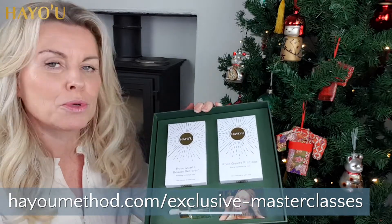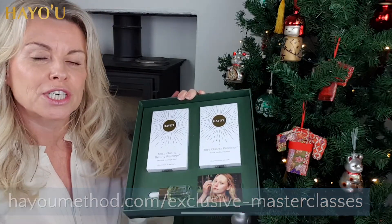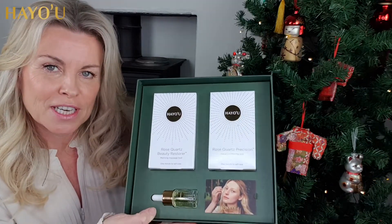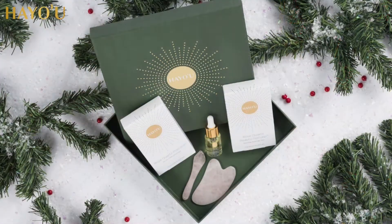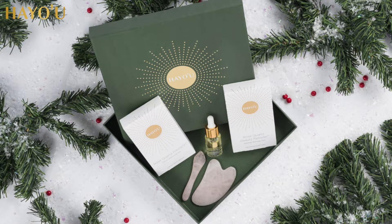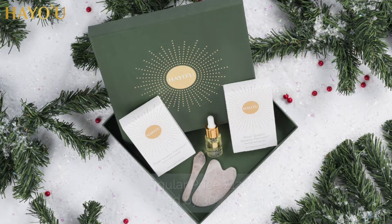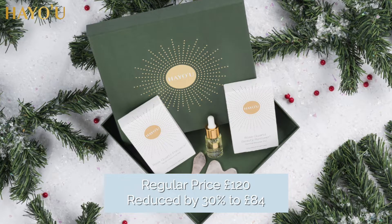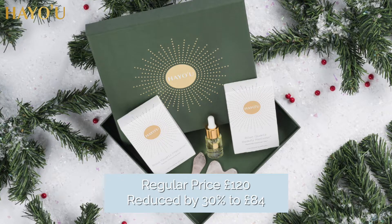Rose quartz is such a beautiful crystal — people love it so much, it is the perfect present. Not only is rose quartz the perfect gift to give this Christmas, but the price is rather wonderful too. This box would normally be RRP at £120, but we're taking a 30% discount off, offering it to you at the absolute bargain price of £84.